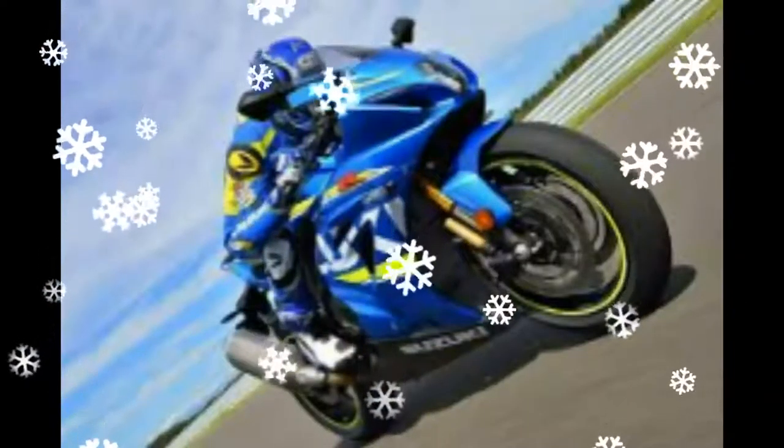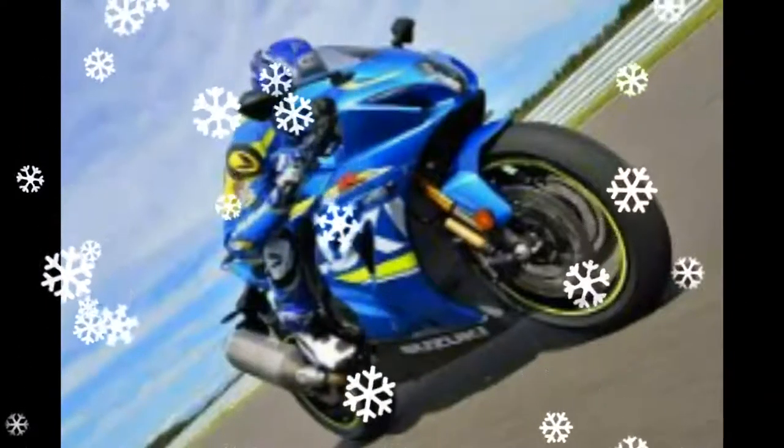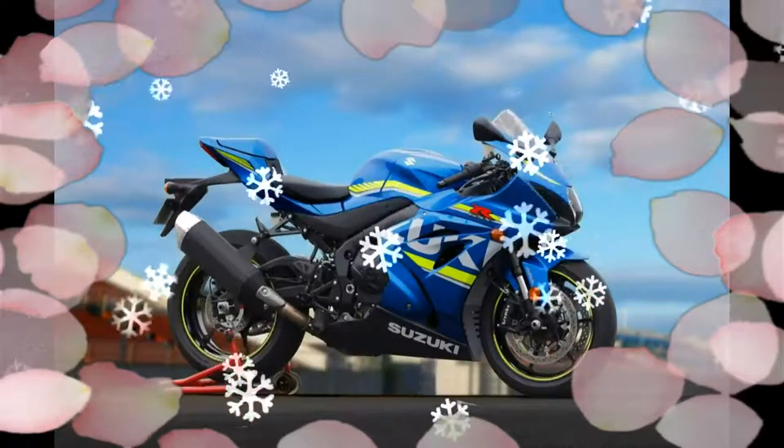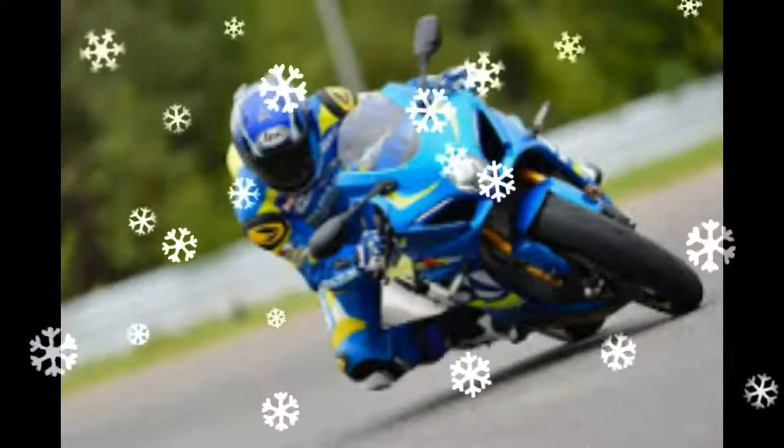The GSX-R line has always been known for making broad power across the rev range, combining low-end and mid-range torque with an exciting top-end rush. The new GSX-R 1000 engine is designed to produce the most top-end power, while the handlebar setup complements the overall ergonomics.